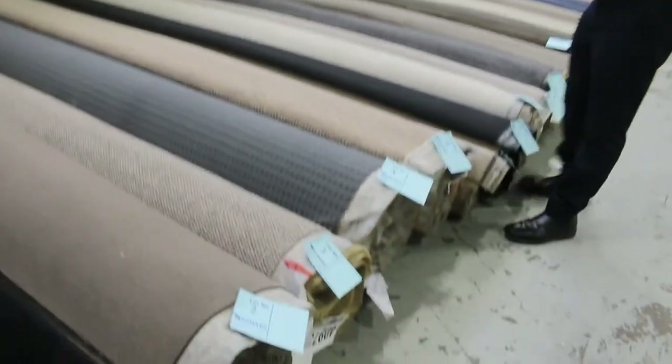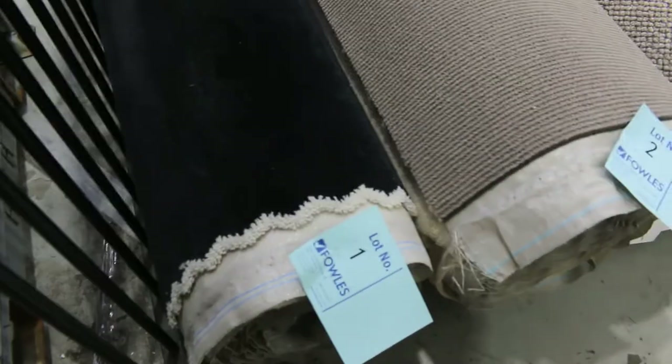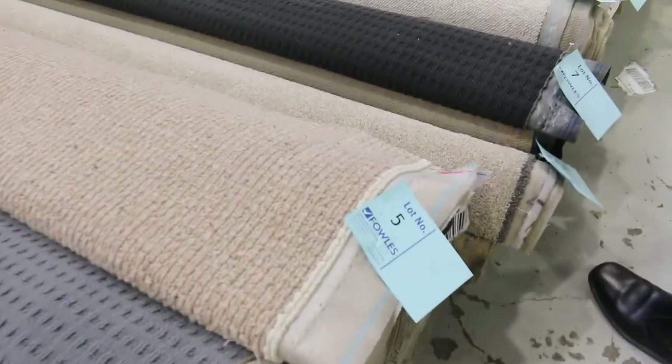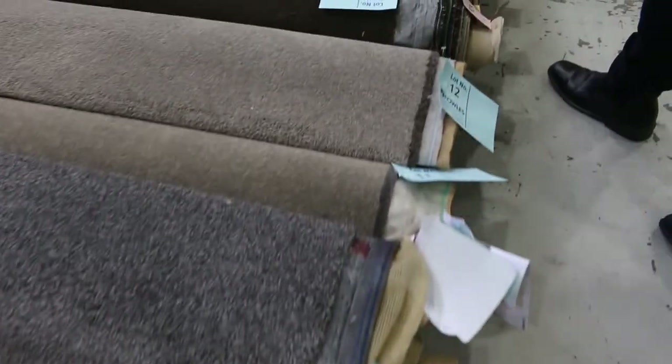I've had some beautiful rolls coming in again this week, and we have all these nice little mid-sized rolls. They'll vary anywhere from 5 to 10 metres. They've got a great range of colours — the dark charcoals are always really popular. You'll see some of these loop piles, which have a nice little variation of colour through them. There's twist piles, cut piles, nylon, wool — you name it, it's all here.